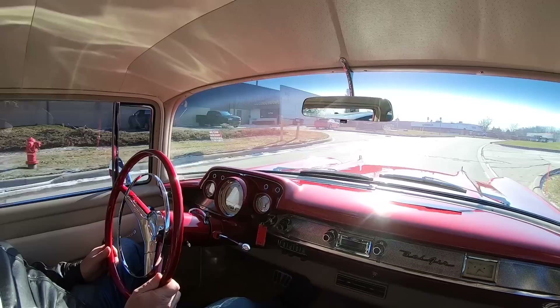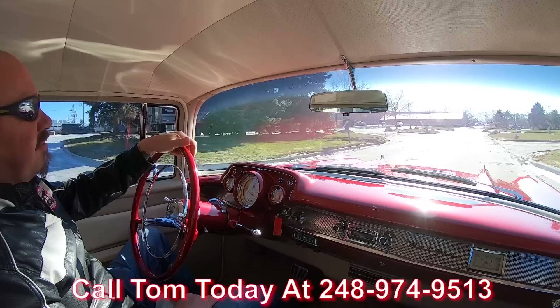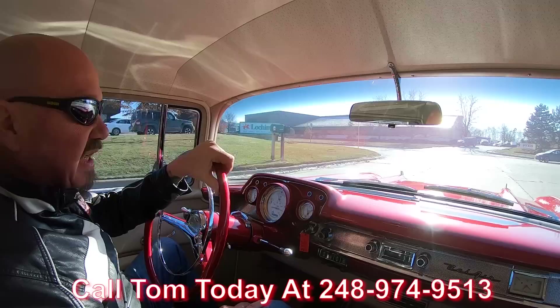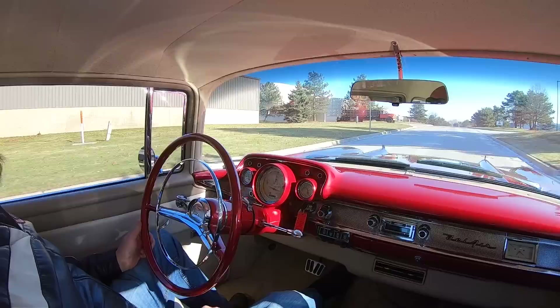'57 Chevy time. This is one beautiful car — sounding good, looking good. Just a beautiful restoration, and we can ship it anywhere in the world. Just give us a call at 248-974-9513. Tom answers his phone seven days a week and practically 24 hours a day — call him any time. He would love to park this dream in your driveway.